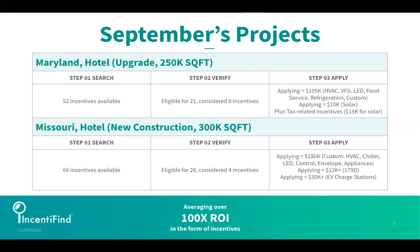Last month we had hotels — we could not get enough feedback about you guys wanting to see hotels. Specifically, we had a hotel upgrade in Maryland — you can see the square footage there — and folks also wanted to see a new construction hotel, so we chose one in Missouri.